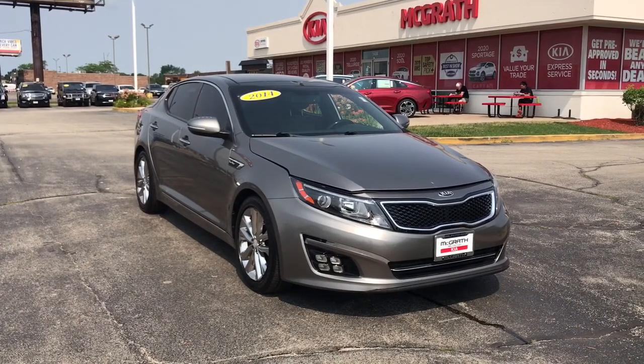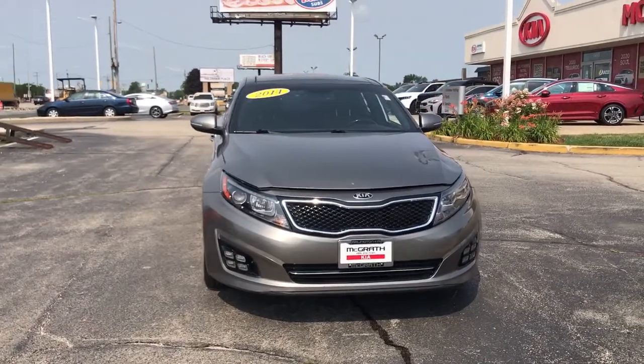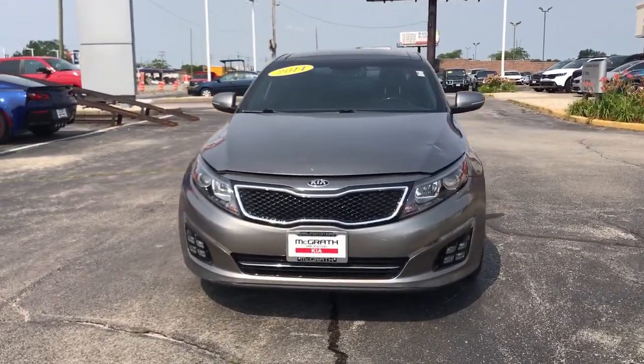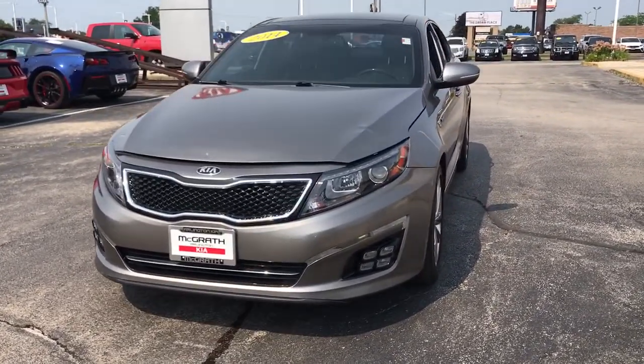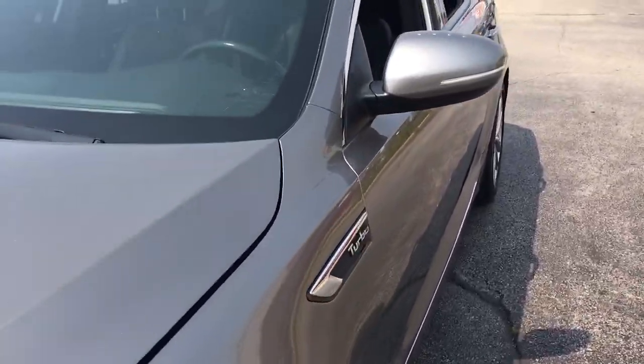Get into a car with value. 2014 Kia Optima. With less than 90,000 miles on the odometer, this vehicle provides excellent value. Bring comfort and convenience with you wherever the road leads in this sporty, family-focused Optima.